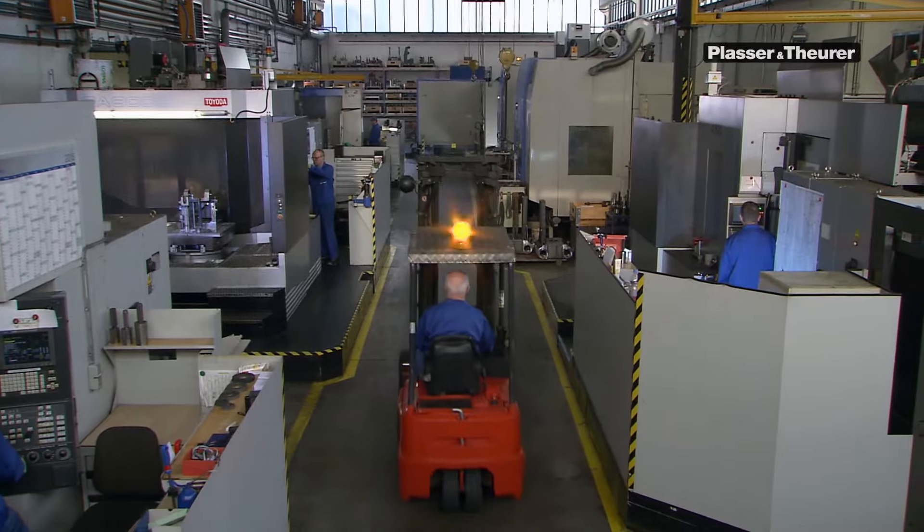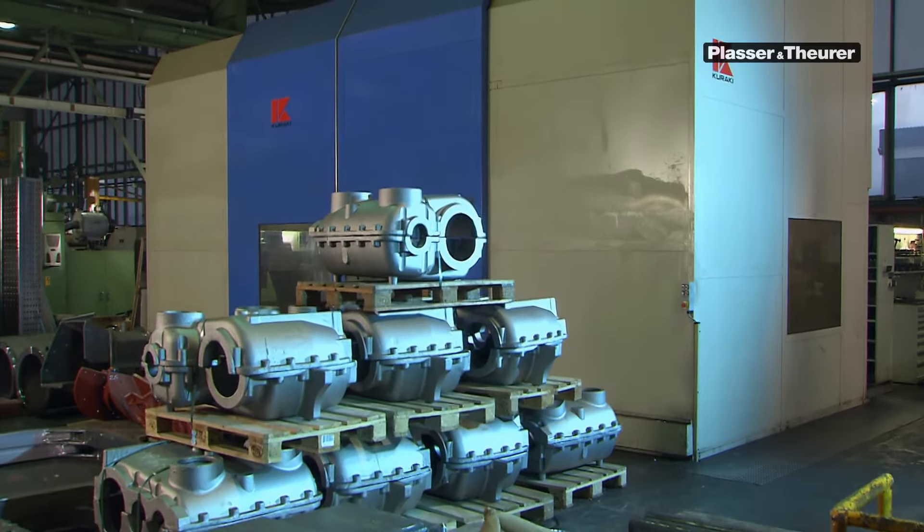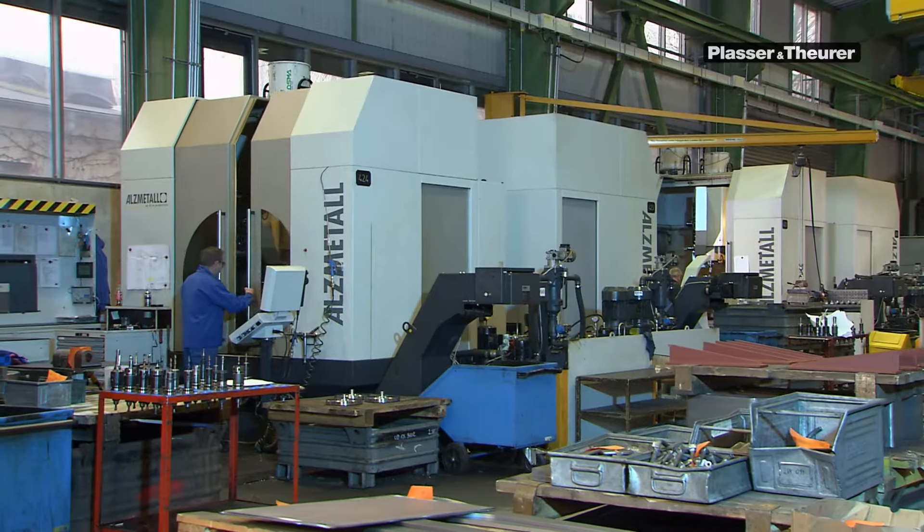We produce the majority of these components in our mechanical parts production shop in Linz. More than 50 finishing machines are operated in two shifts here in the mechanical parts production shop.